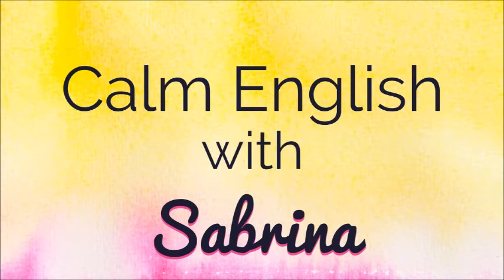I just can't express myself in English. How can I express myself more in English? Calm English with Sabrina.